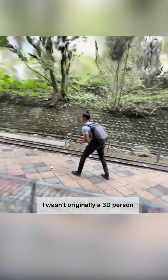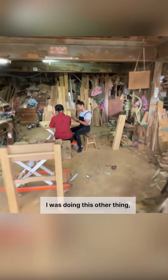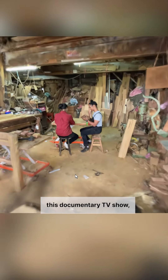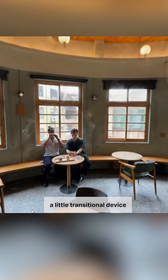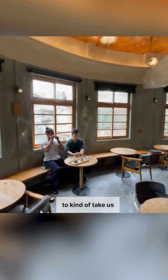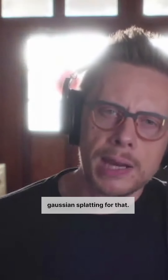I wasn't originally a 3D person, and I guess that's kind of what led me a little bit to Polycam. I was doing this other thing — a documentary TV show — where we've got a host who's going around different locations in Taiwan. I kind of wanted a little transitional device to take us from location to location, and I just thought it would be really cool to use Gaussian Splatting for that.